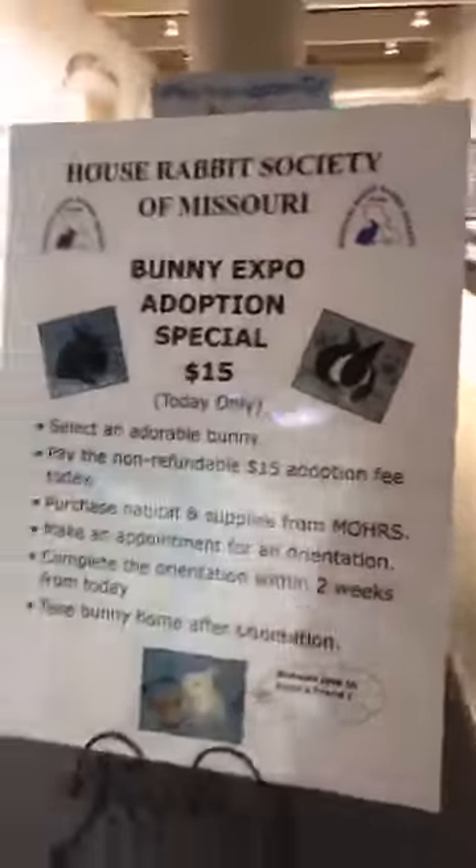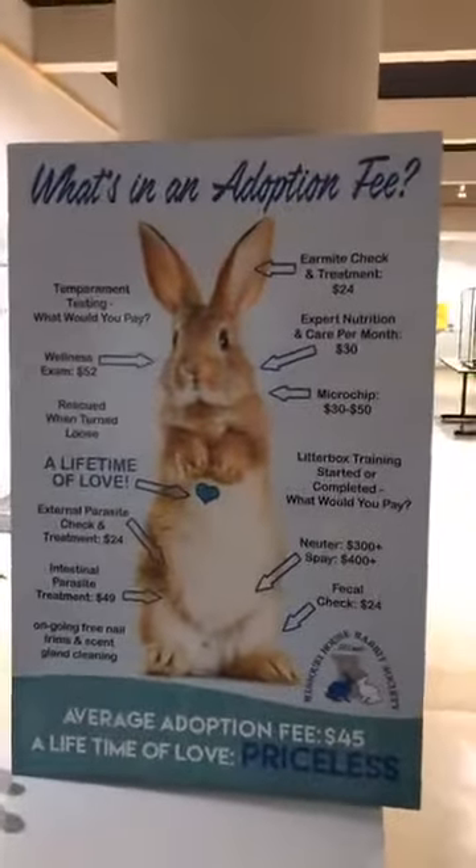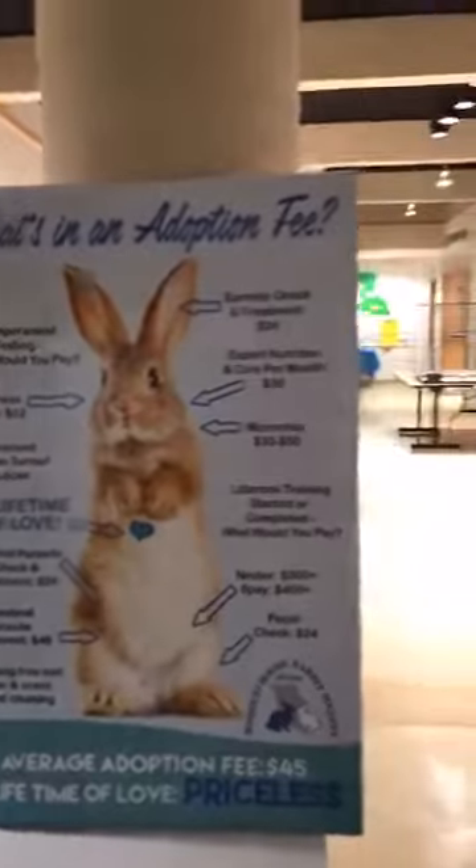This is a great adoption event. Here's one of our cool adoption signs — I love this sign. And out here is going to be all of our adoptable bunnies that you have to come and check out. We have so many that are looking for homes. This is just a must.